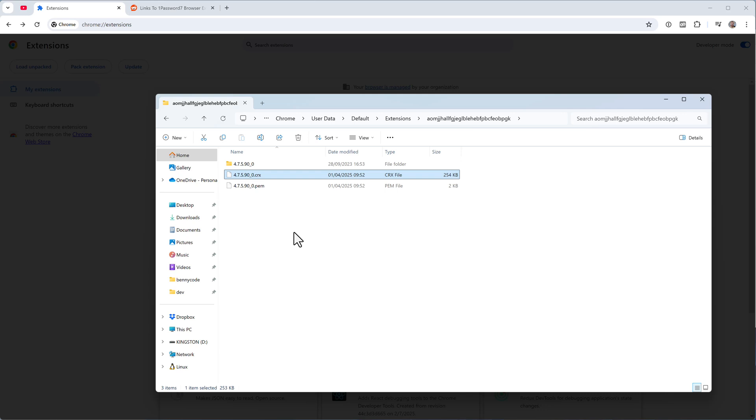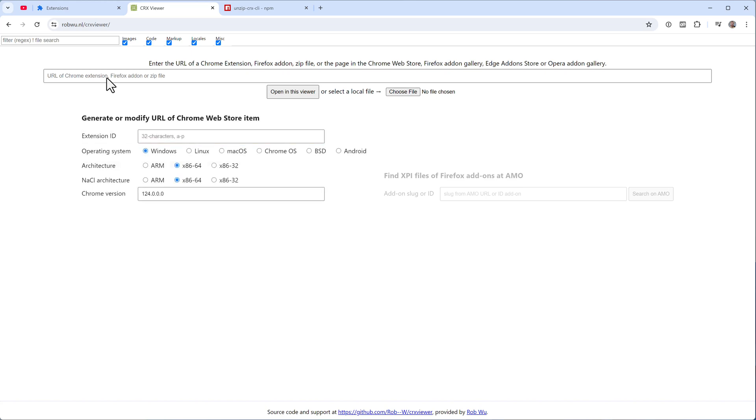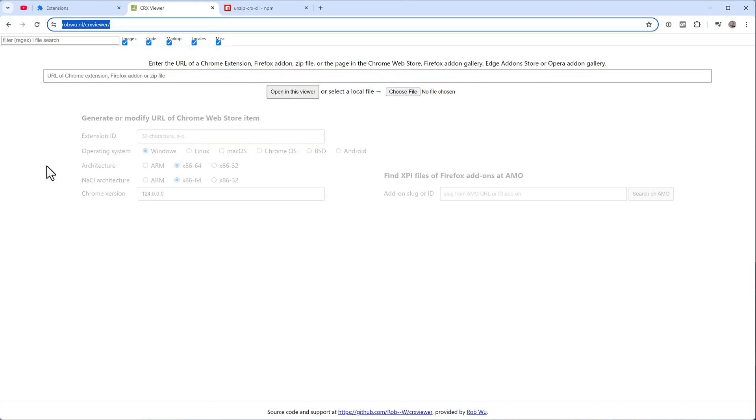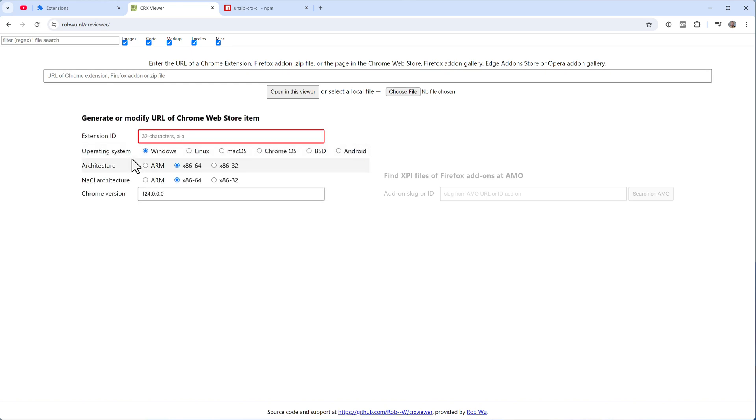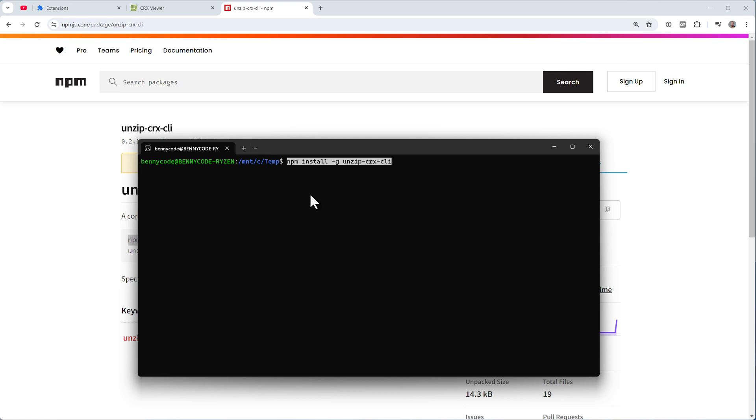With that CRX file, follow the same process as before: unpack it and load it as an unpacked extension in another Chrome instance. If the CRX Viewer website is no longer available, you can use CLI tools instead — for example, the 'unzip-crx-cli' package. Install it by copying the install command and running it in your terminal.